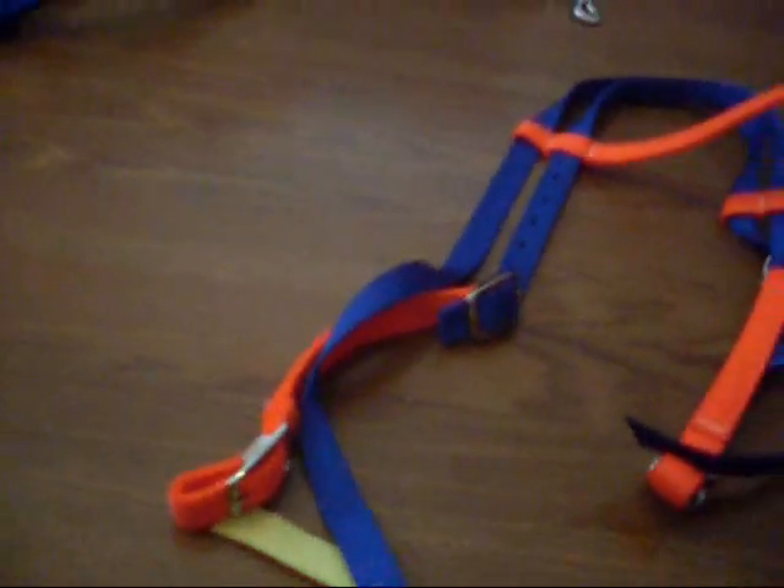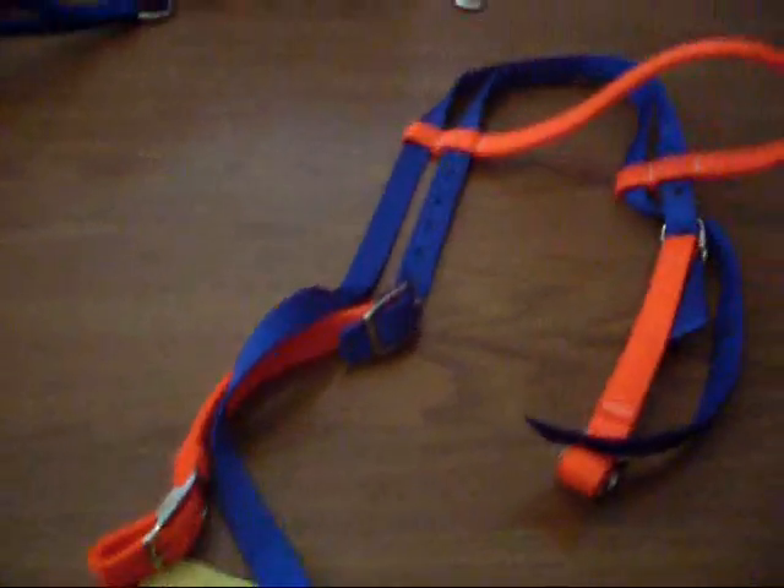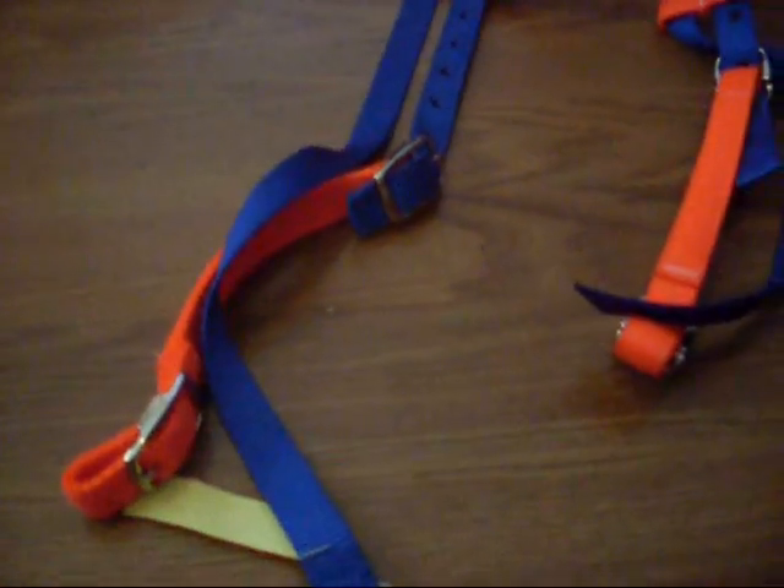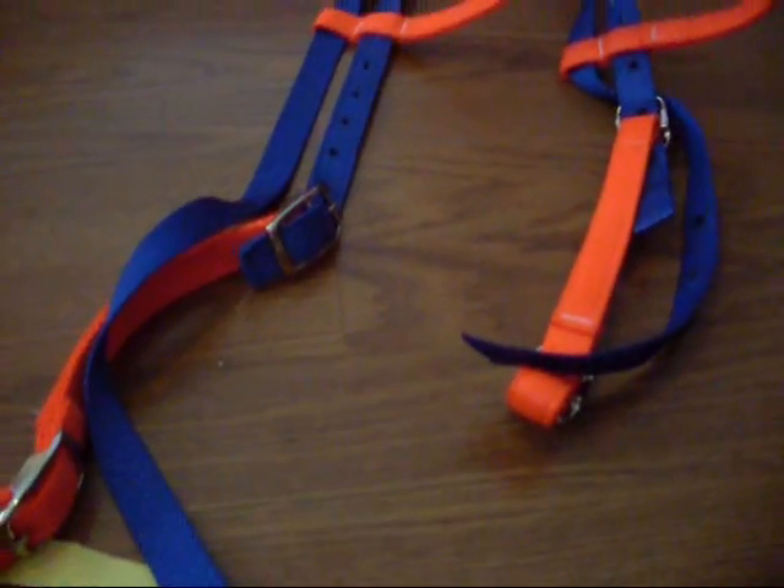And I would be getting a saddle pad because mine doesn't match it — mine's like an Indian print kind of thing. And this might be the bridle I'm going to be always using because this would be my second one.